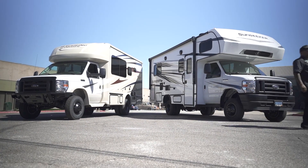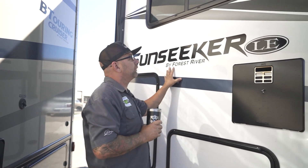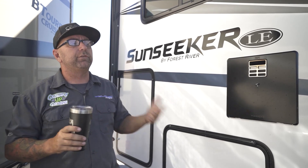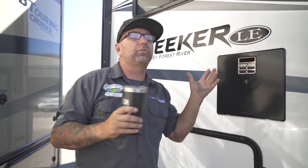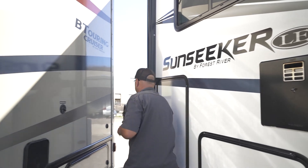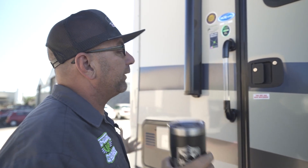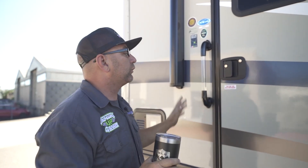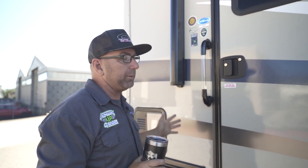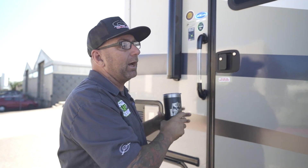In this video, we're going to compare two very different RVs yet very similar in length. The first one is going to be the Sunseeker by Forest River — this is a 215 OLE, which comes in at about 21 and a half feet. We're going to compare that to this BT Cruiser, which is going to come in at 21 foot as well.